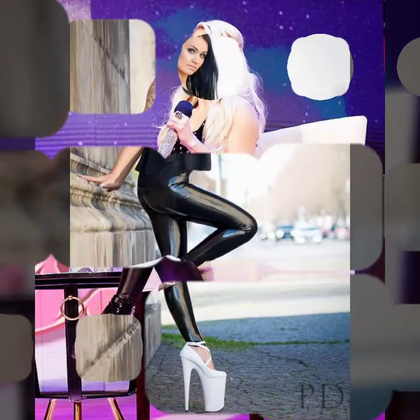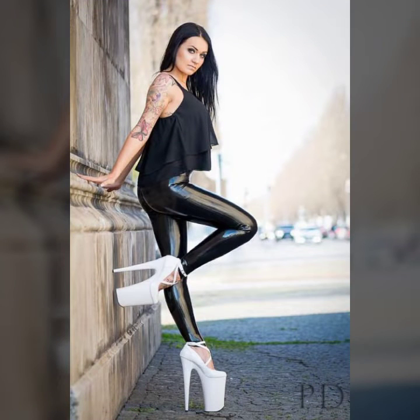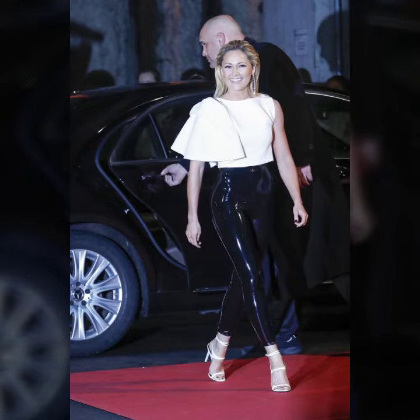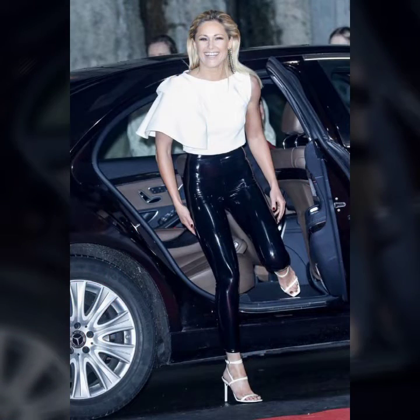Hello friends, welcome to my YouTube channel. Today I'm going to share with you beautiful and stylish leather latex pants design ideas. These are very amazing, very beautiful and gorgeous. I am showing you the best and trending designs of 2022.